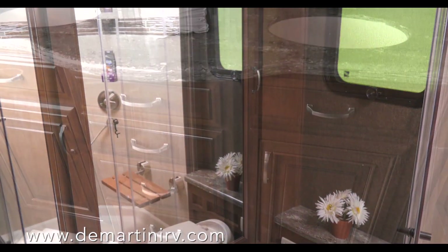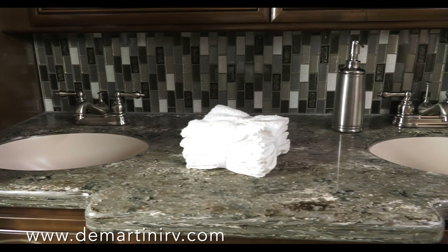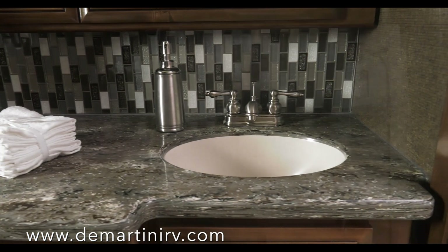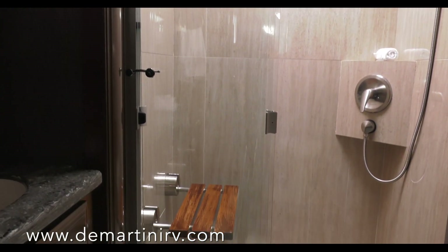Relax, refresh, renew. The restrooms in the Tuscany are as luxurious as the finest resort, showing off tile backsplashes and a new tile shower with a flip-down teak wood seat and glass door.